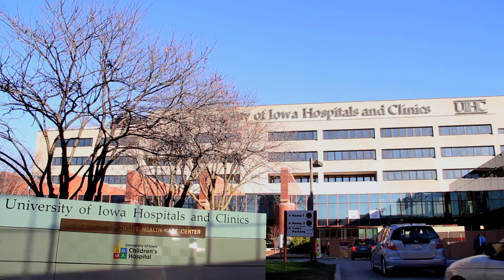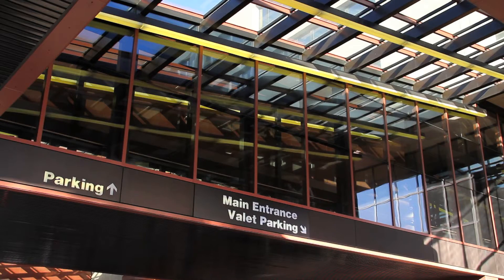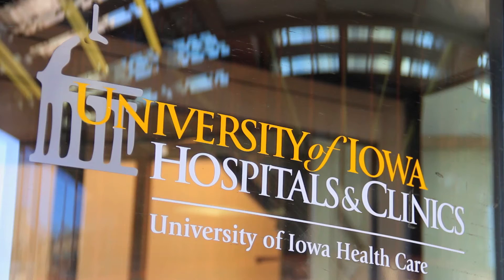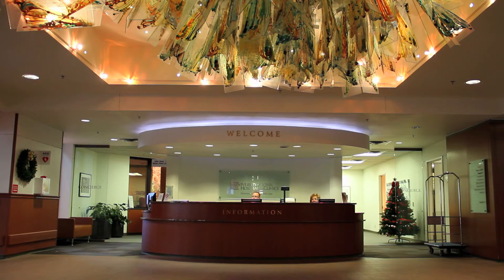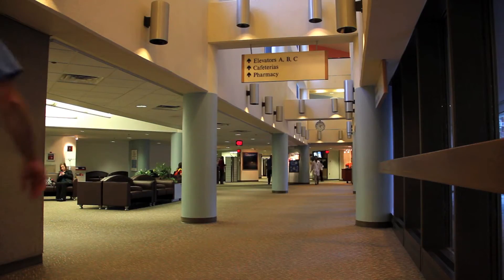Welcome to the University of Iowa's Epilepsy Monitoring Unit. Your doctor has scheduled you for a video EEG study to help guide your diagnosis and treatment. Please watch this brief video in preparation for your study.